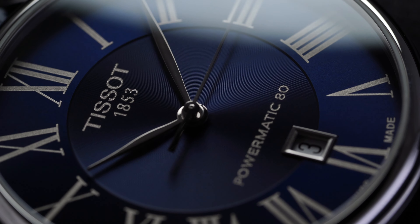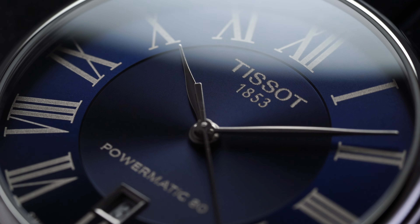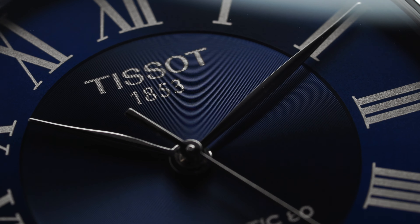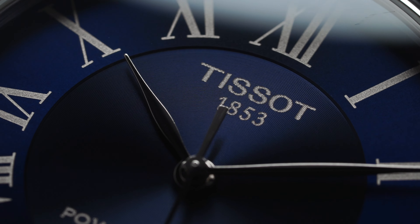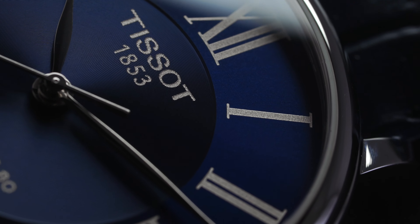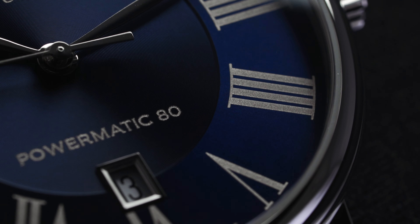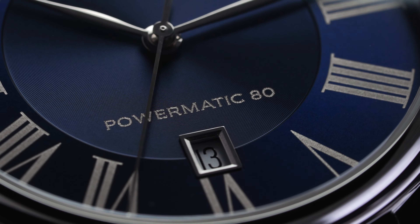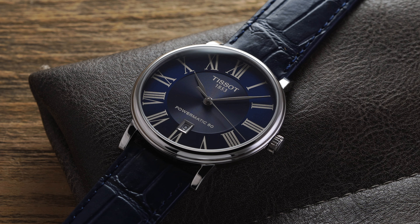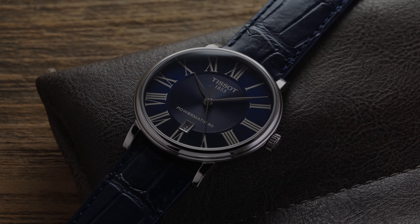The dial is really the star of the show here. It comes in a very rich blue with a subtle sunburst finish—not overwhelming—partially due to the fine-grain finish at the central part of the dial and the vivid blue chosen. Tissot opted for traditional Roman numerals along the outside with a stepped hour track and no traditional minute track. The Roman numerals, the Tissot text at 12, and 'Powermatic 80' at 6 are all printed. At the center is a leaf-style handset in stainless steel, and at 6 o'clock a simple outline date window in a steel frame, providing great symmetry.